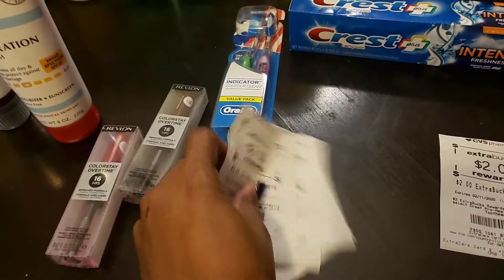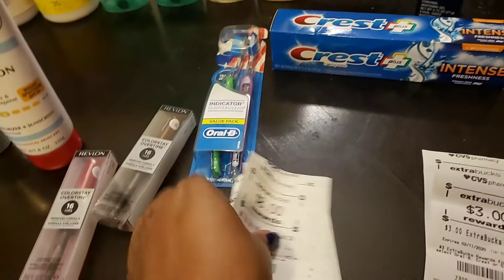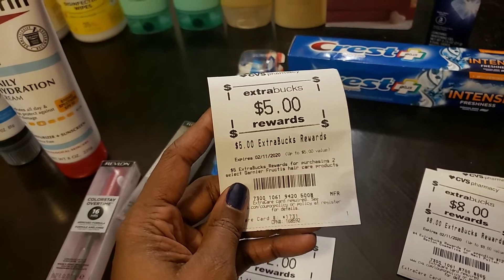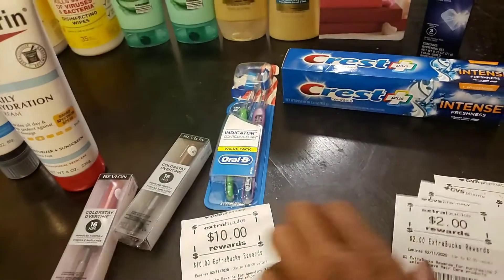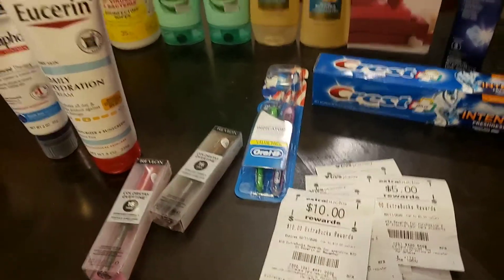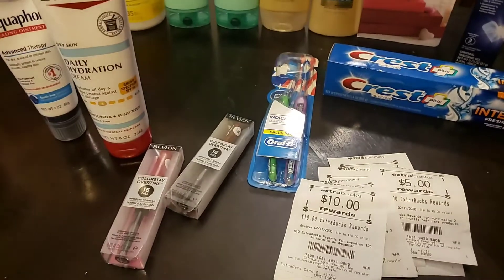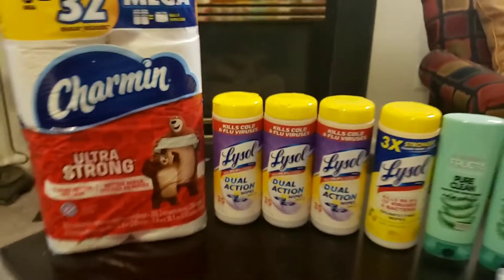Here are all the Extra Care Bucks I got back: $2 for Crest, $3 for Oral-B, $8 for Revlon, $5 for Garnier Fructis, $2 for Suave, and $10 for Eucerin — that's $30 in Extra Care Bucks. I only rolled $14 in and got back $30, so that was an awesome deal.